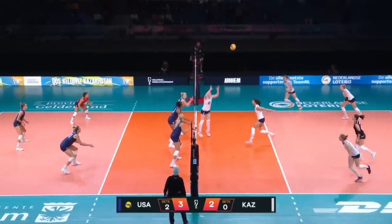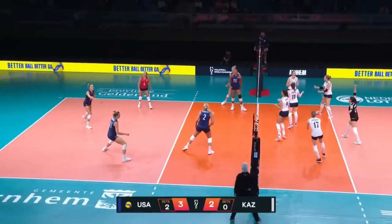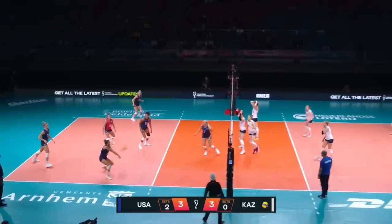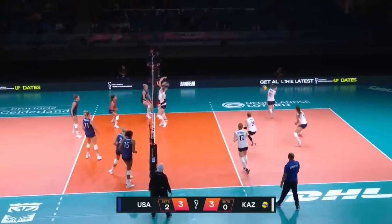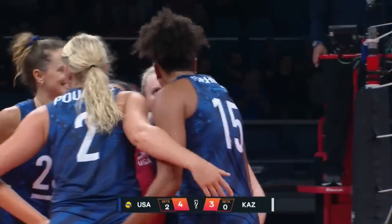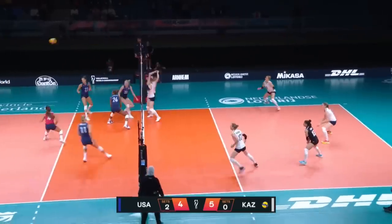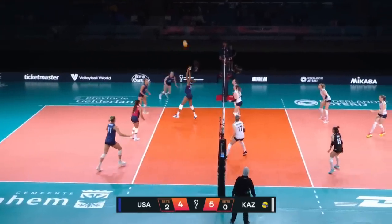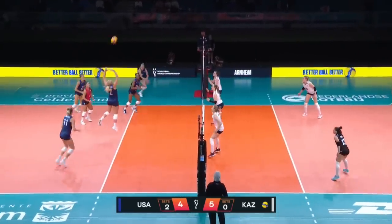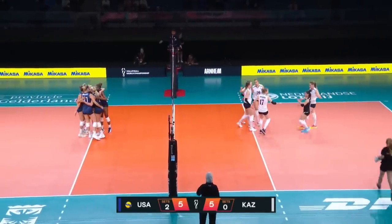16 and 13. Into the middle — Americans are there with the block. Kazakhstan recycles and gets it to Nikatina. She's really looking like she can play at the world level. What a swing from Franti with authority! USA there with the coverage. Ogbogu sets. Now Poulter back in the setting position, and then slammed down to the floor by Franti.